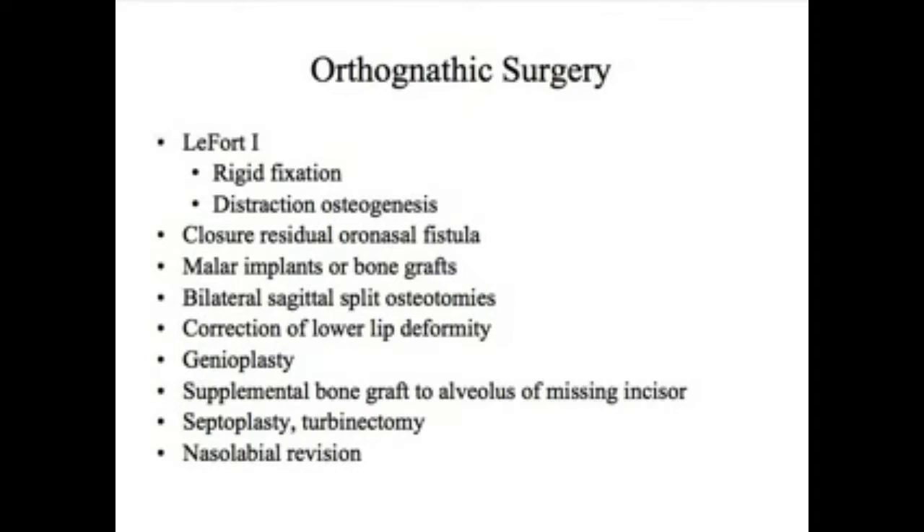At the time of the LeFort 1, if there are any residual holes or oronasal fistulae between the mouth and nose, we close those during the same procedure. As mentioned earlier, there's often hypoplasia of the upper jaw that extends all the way to the infraorbital rims, and we usually correct that with the use of cheek implants or malar implants.